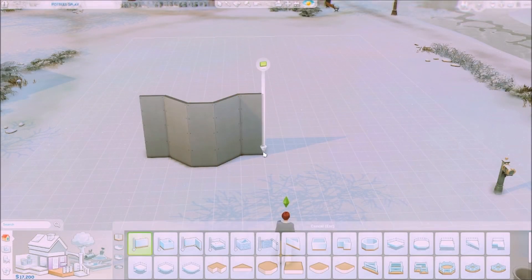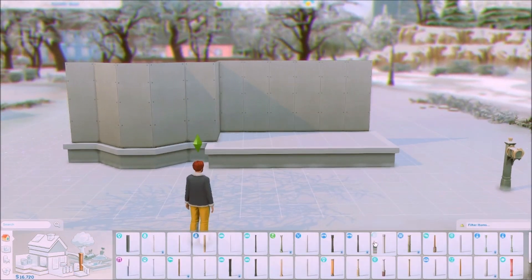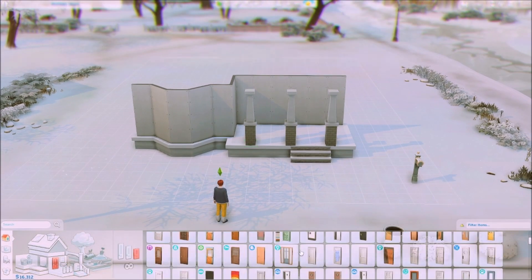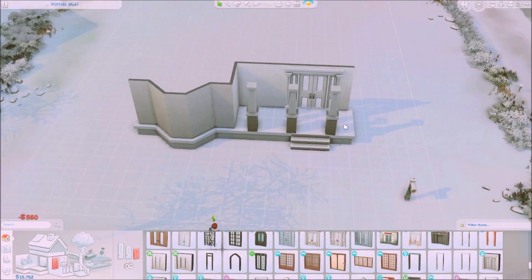Hello everyone, it's Kai. Welcome back to my channel and welcome back to a brand new speed build video. Today we are going to be building a generations family home in the world of Willow Creek, which is the world that came with the base game, and today's theme of course is winter, as you can see from the video itself.